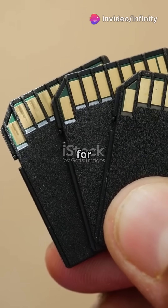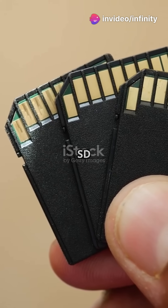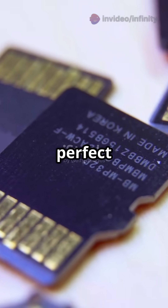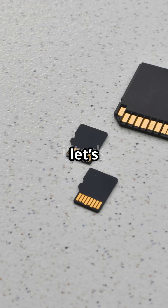This is why you need the right SD card for your gadgets, because not all SD cards are created equal. Here's your quick guide to picking the perfect one. First, let's talk size.